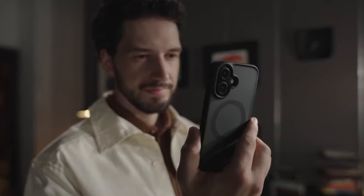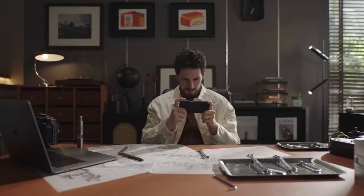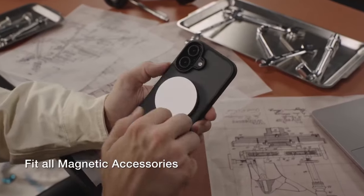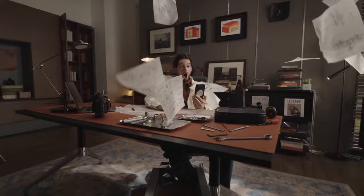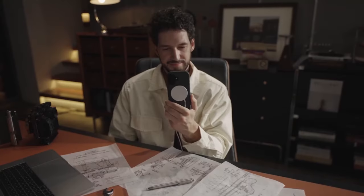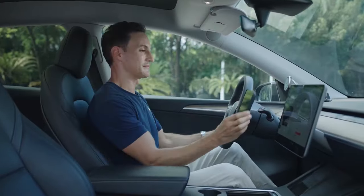Hi, welcome to All Cases. In this video we are going to talk about the top best iPhone 16 protective cases you can buy. From rugged designs that offer military-grade protection to sleek, minimalist options that maintain your phone's aesthetics, the best iPhone 16 cases provide comprehensive defense while enhancing your device's usability.